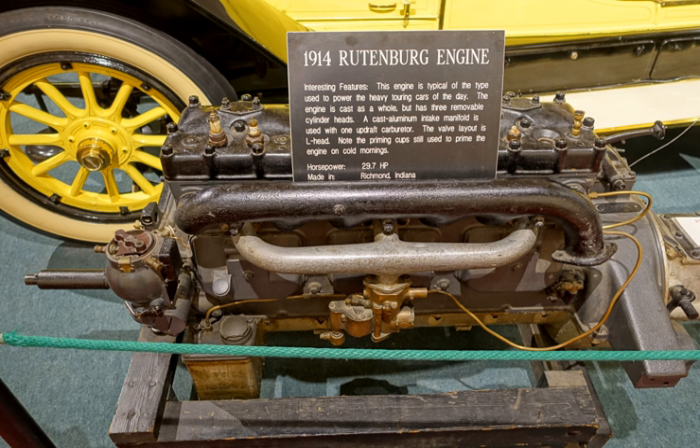In 1905, the Moon made its debut in Detroit with a 35-horsepower four-cylinder engine. In 1913, the Moon was equipped with a six-cylinder Rutenberg engine.